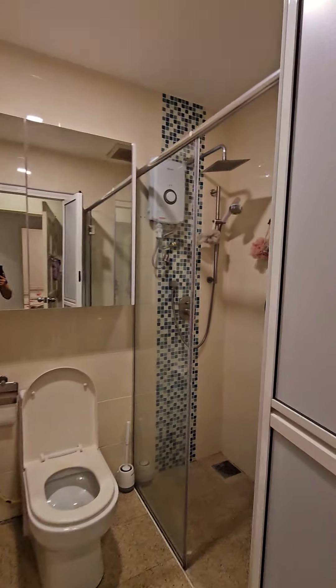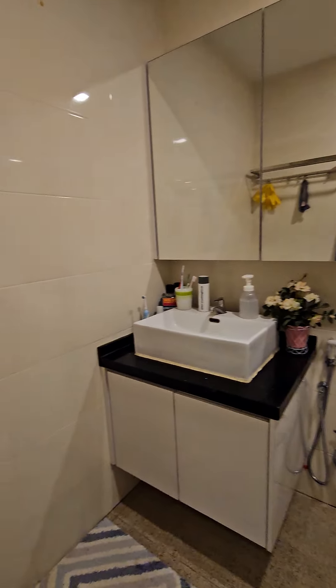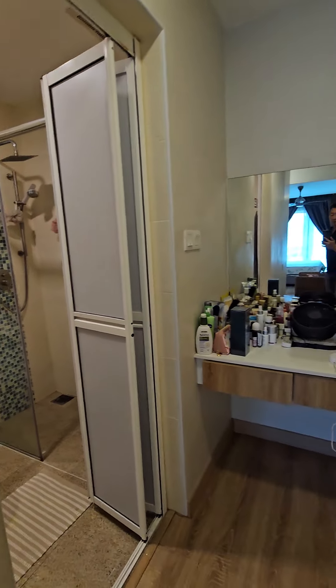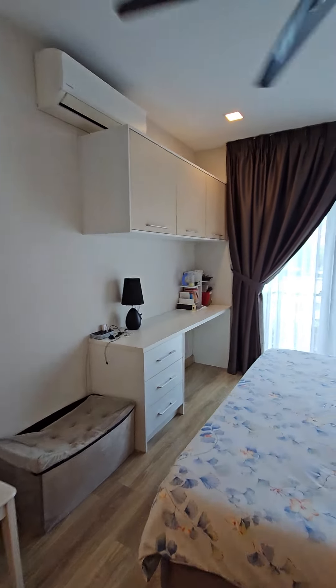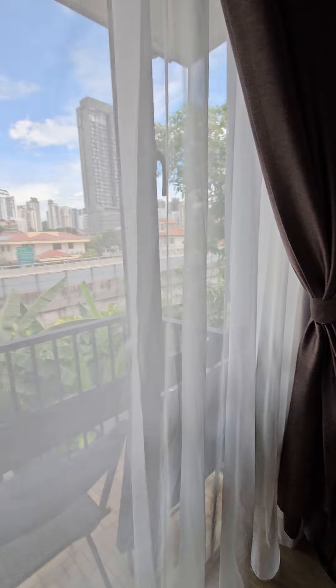Entering the master bedroom. Ensuite bathroom, the dressing table, lots of storage, and a small balcony out here.